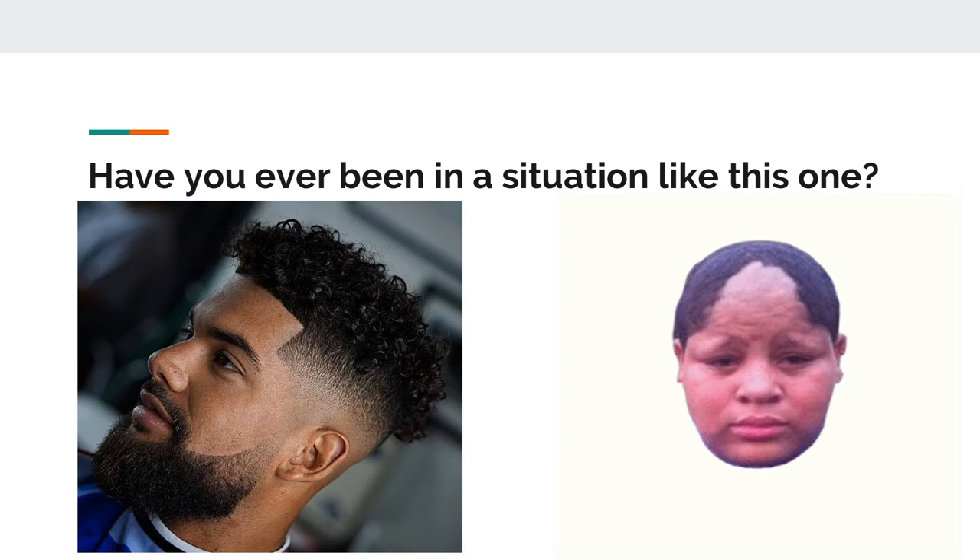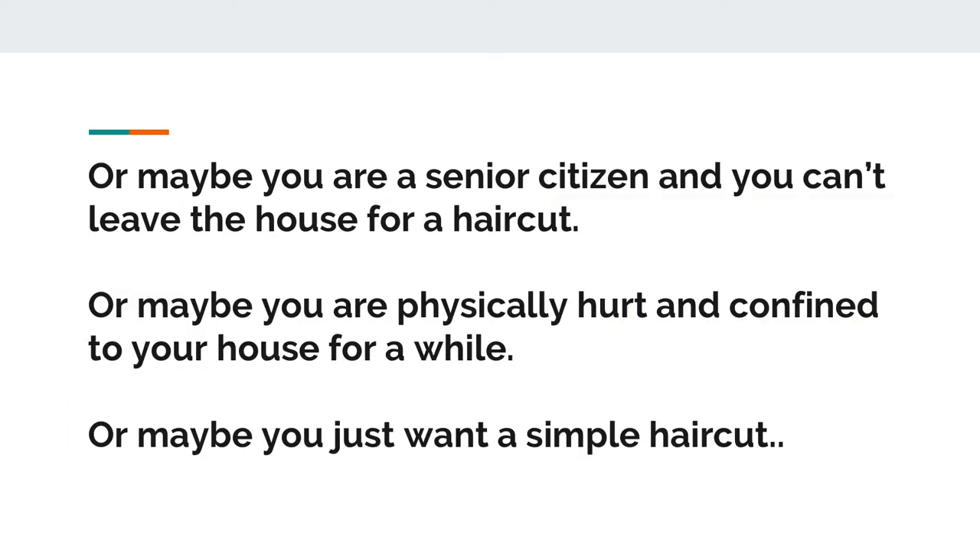I can definitely testify to this — it has happened to me multiple times. The idea we were coming up with centered around situations like this, or maybe a situation where you're a senior citizen who can't leave the house for a haircut, or maybe you're hurt — you fractured your leg, got into an accident and are confined to your house — or maybe it's a time like this where we're all at home under quarantine and everybody's hair is going crazy. And that's how the idea was born.